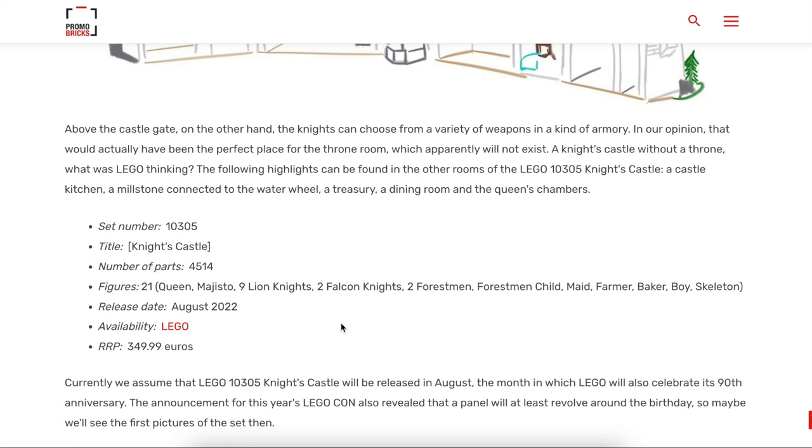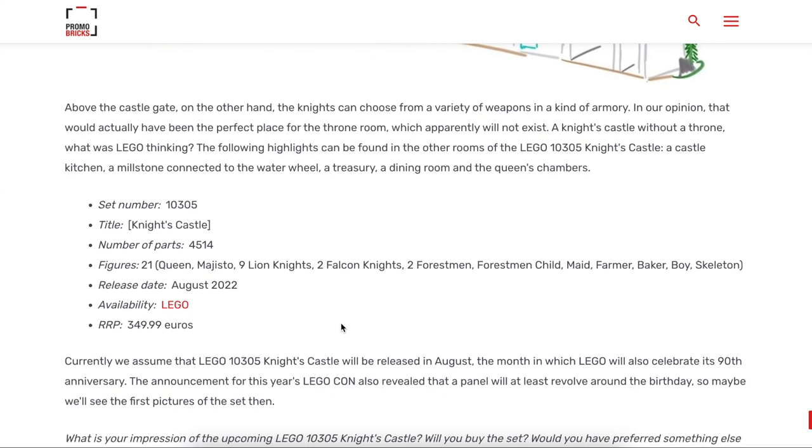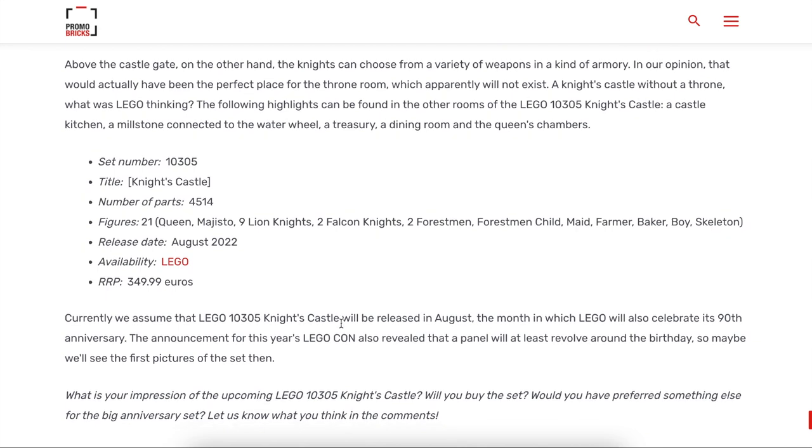Nine knights — to me that just shows that LEGO really cares about this set and doing it justice as the 90th anniversary set. I think overall we can say LEGO has done a good job listening to feedback for this particular set. I'm glad we have 20 figures, tons of knights, the queen — everything we'd probably want to see as far as minifigures. That's honestly the thing I'm most excited about, and I think it shows a good trend toward LEGO listening to customers and general feedback from the LEGO community.